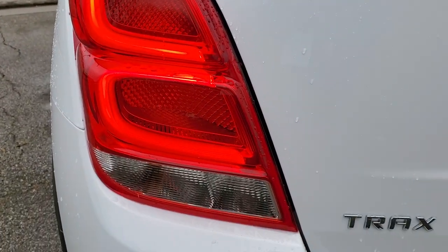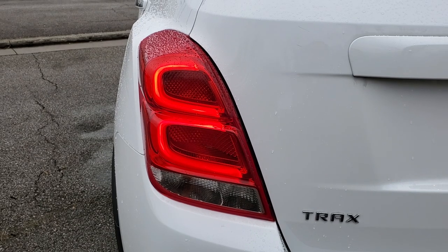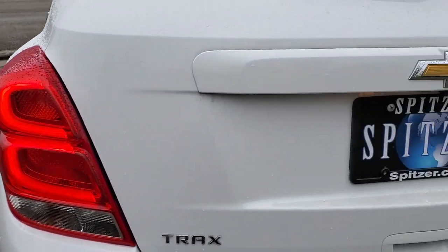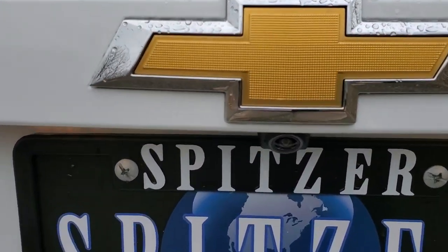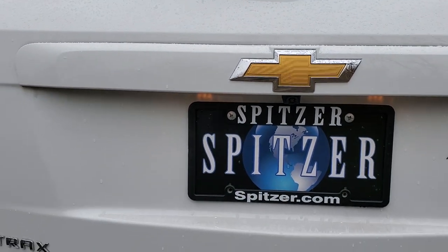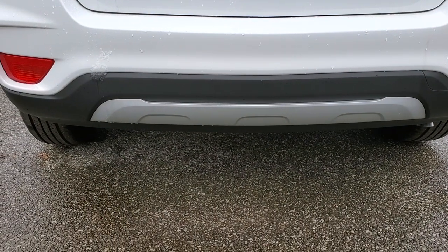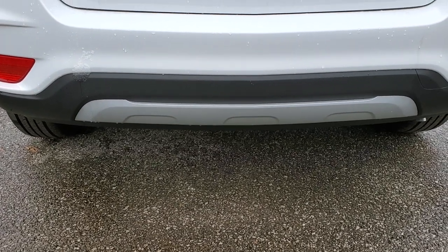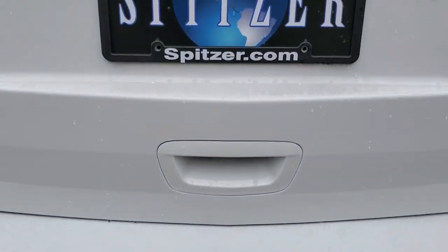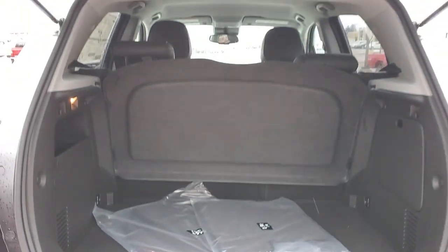As we look to the back, you've got your rear intermittent wiper and LED tail lamps — a great look, a big upgrade. Backup camera is under your Chevy bow tie — that's a standard feature. Electronic hatch release is underneath there. That silver bar in the back is your rear skid plate. This is a manual liftgate — there is no power liftgate option, not even on the Premier.